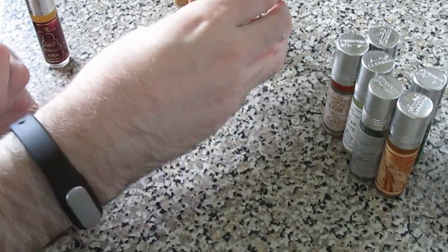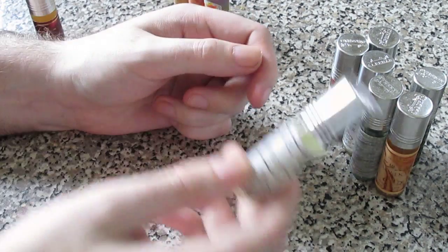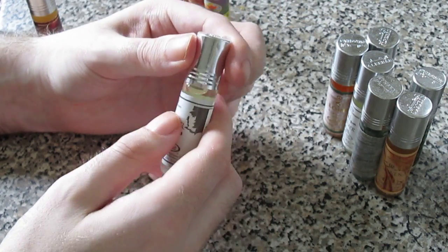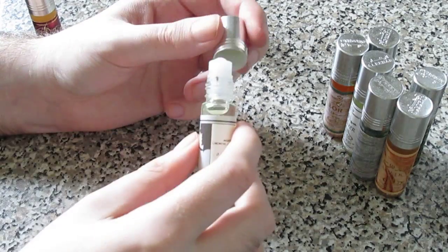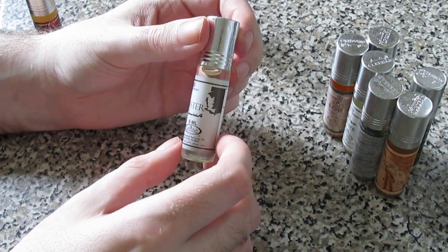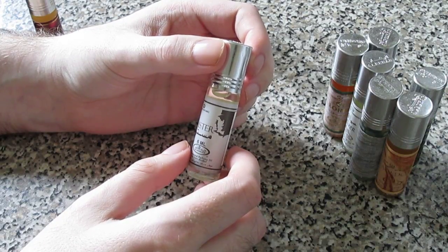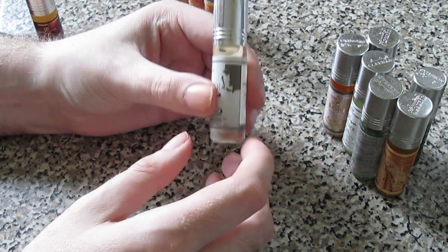I blind bought all of them based on the notes, so I had an idea of what they'd smell like. This one - there's just something in it that gives me a really bad headache, even just smelling it makes me want to gag. It smells like - and I know this sounds disgusting - you know that smell of saliva? It's just got that sort of smell. I wouldn't even recommend it; just don't buy that one.